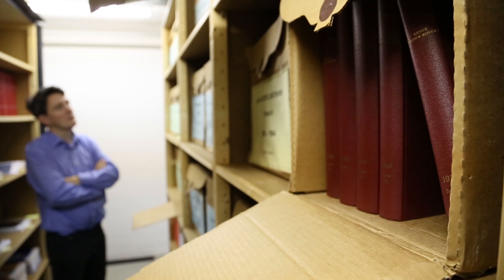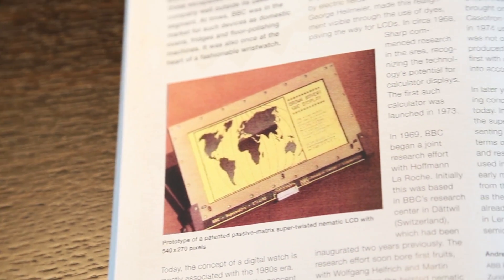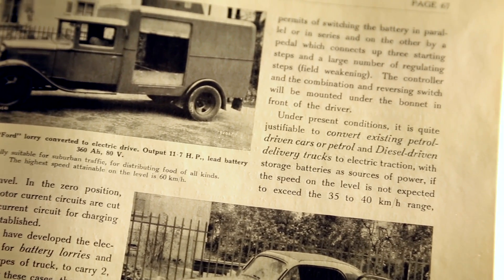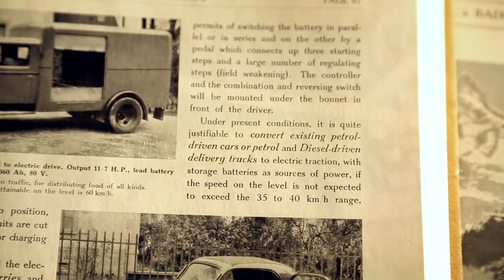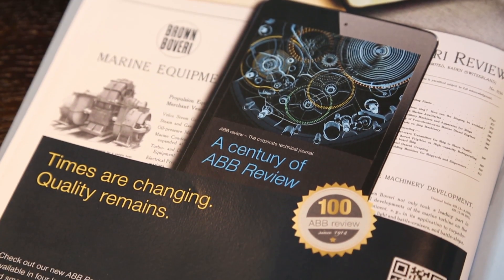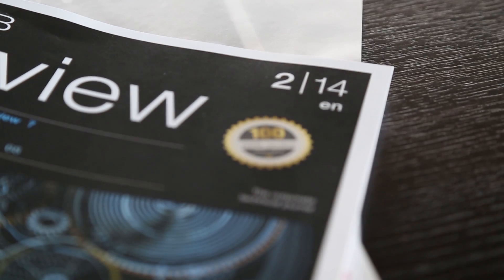If a hundred years ago you'd asked somebody where they see the future — who would have foreseen the internet? Who would have foreseen the smart grid or power electronics? There are just so many things you can't even imagine because they're so totally futuristic. I think you can't really predict where technology is going to go. We just know it's going to go somewhere, and new things are going to happen.